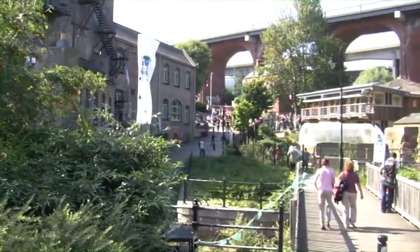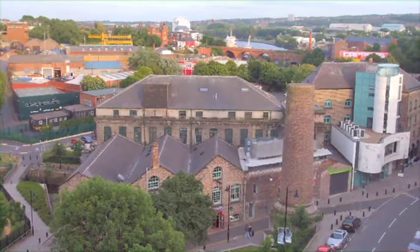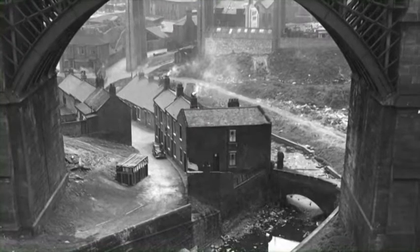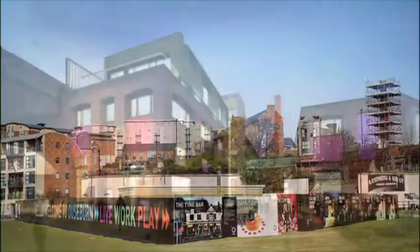Hello and welcome to the Ouseburn Valley. Over the next 25 minutes I will take you on a tour through this particularly interesting area within Newcastle, which for years was the cradle of the Industrial Revolution on Tyneside. We will revisit old industrial sites, take a look at the present, and get an idea of future plans for the area.